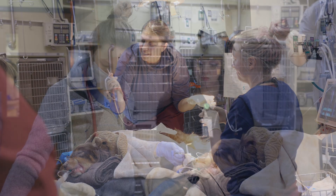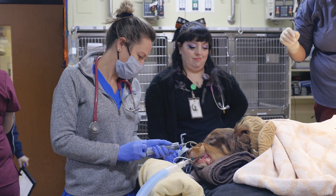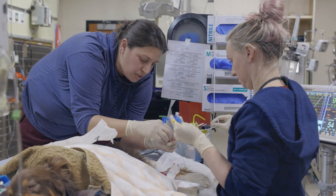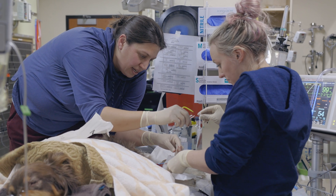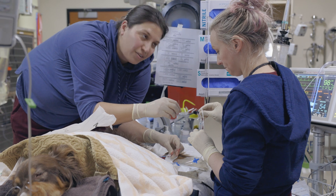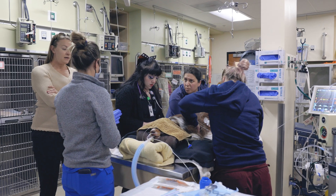During her time here, we noted concern that Cora was potentially having some silent seizures, and she was started on an anti-seizure medication to help prevent future seizures. However, overnight she did indeed have two additional generalized, or grand mal type, seizures. Cora was maintained on the mechanical ventilator overnight.